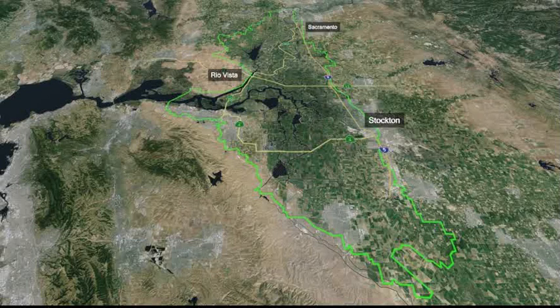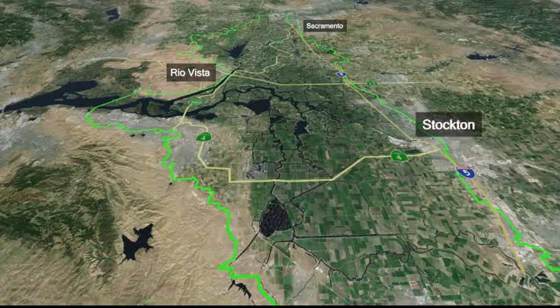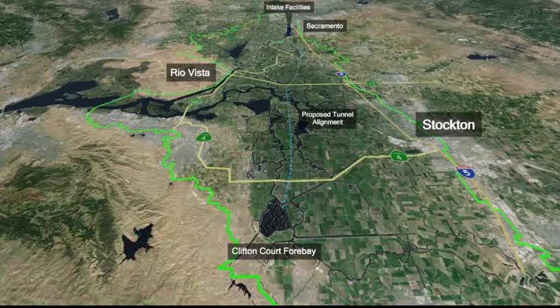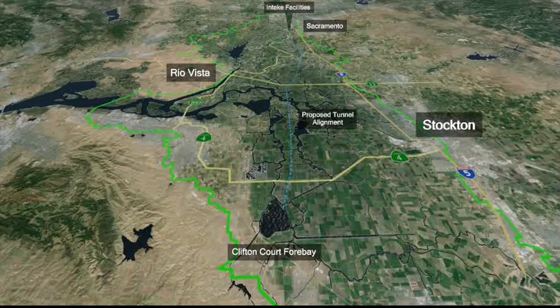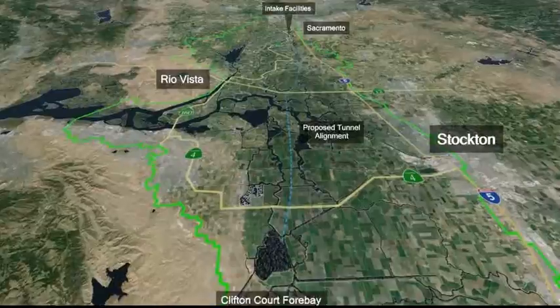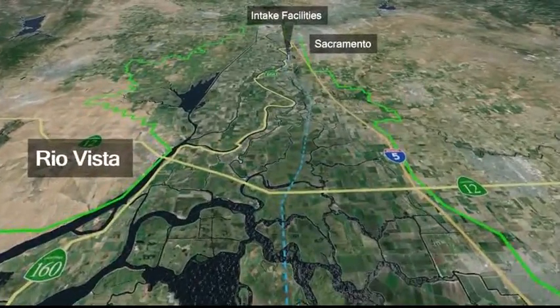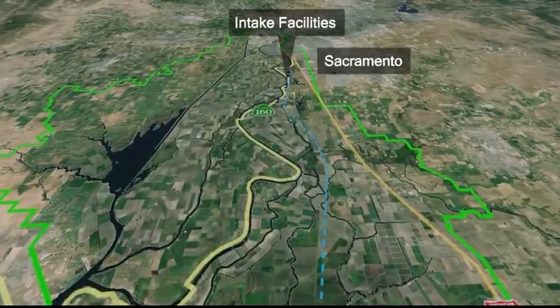Conservation Measure 1, or CM1, is a strategy to modernize the heart of California's aging water supply system in a way that balances the needs of the Delta ecosystem and the 25 million Californians that rely on water that flows through the Delta. CM1 includes two 30-mile-long gravity-fed tunnels, depicted in blue on your map, modifications to the existing Clifton Court forebay, a new forebay located in the North Delta, and three new intakes on the Sacramento River, each including state-of-the-art fish screens designed and operated to improve conditions for native fish, like smelt and salmon.